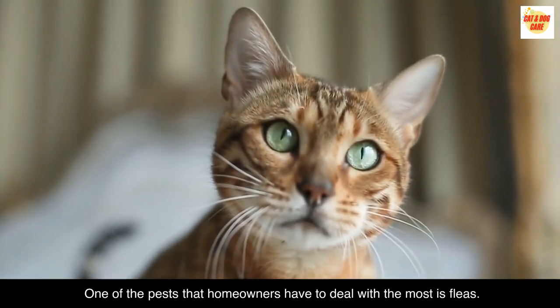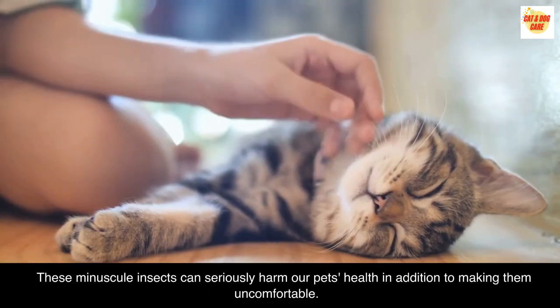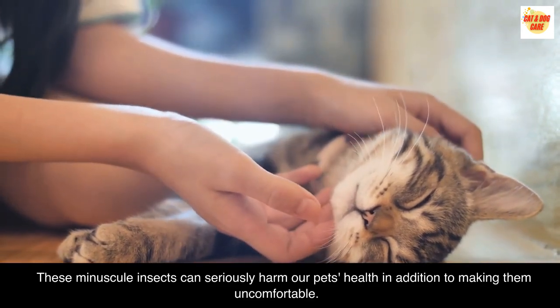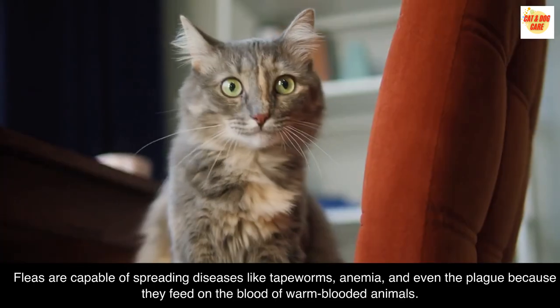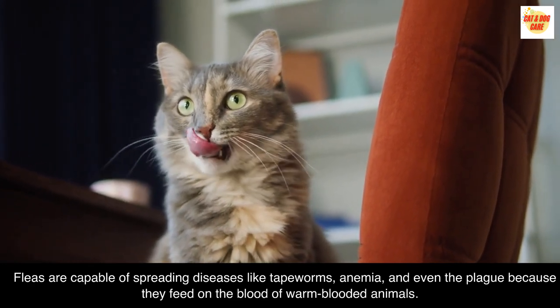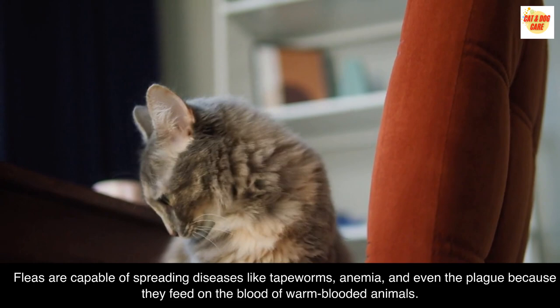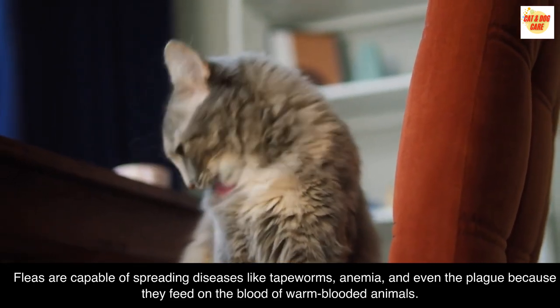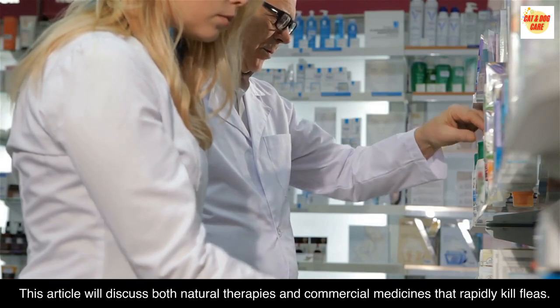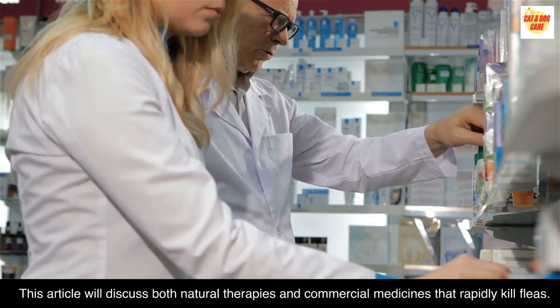One of the pests that homeowners have to deal with the most is fleas. These minuscule insects can seriously harm our pets' health, in addition to making them uncomfortable. Fleas are capable of spreading diseases like tapeworms, anemia, and even the plague because they feed on the blood of warm-blooded animals. This article will discuss both natural therapies and commercial medicines that rapidly kill fleas.